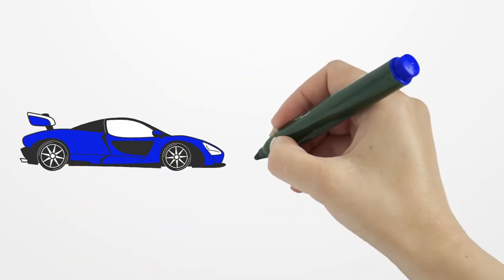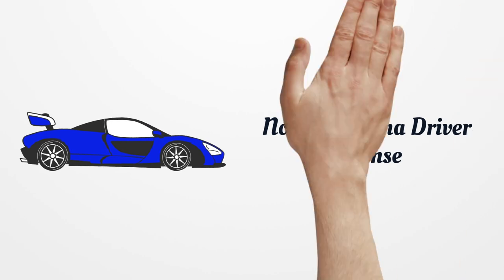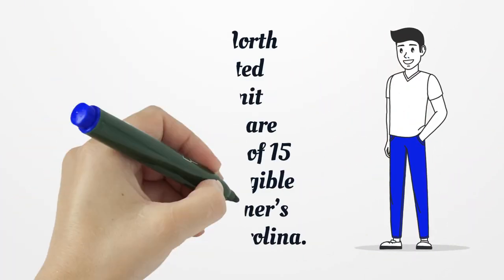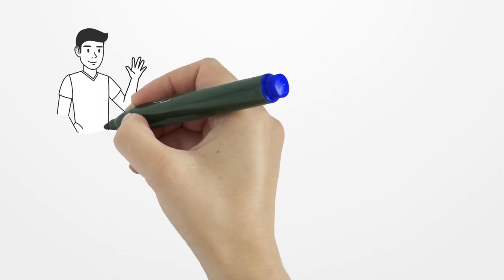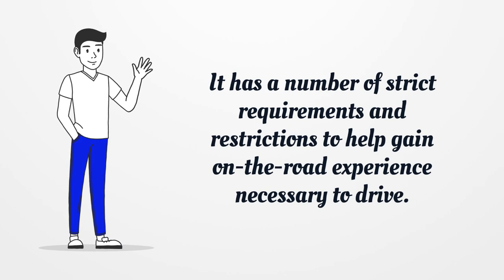North Carolina Driver License: Steps to get a North Carolina Limited Learner's Permit. Teenagers who are between the ages of 15 and 17 may be eligible for a Limited Learner's Permit in North Carolina. It has a number of strict requirements and restrictions to help gain on-the-road experience necessary to drive.